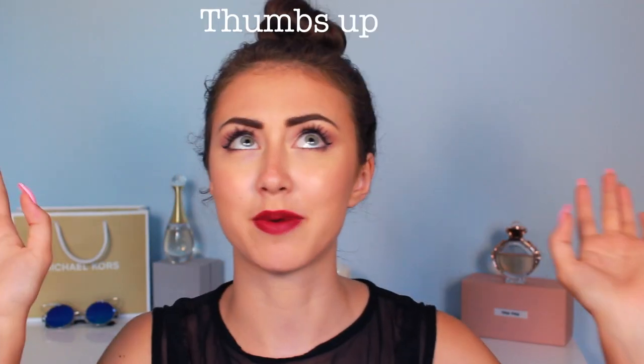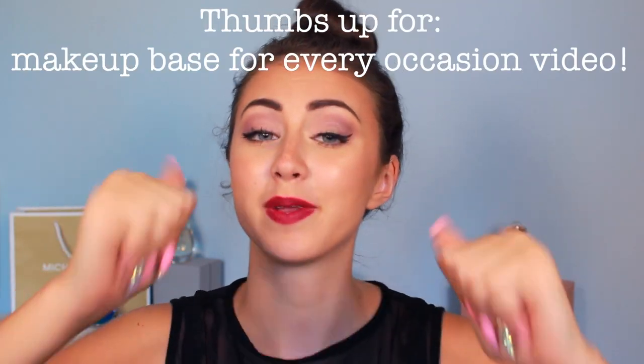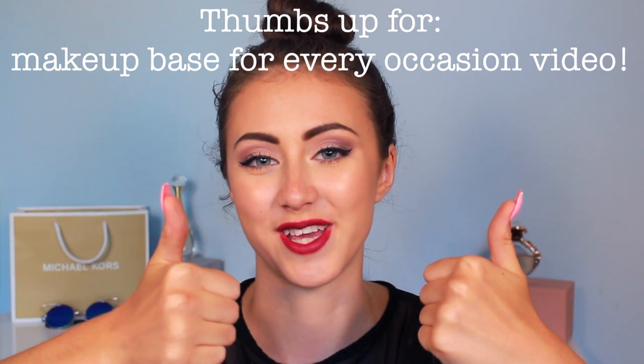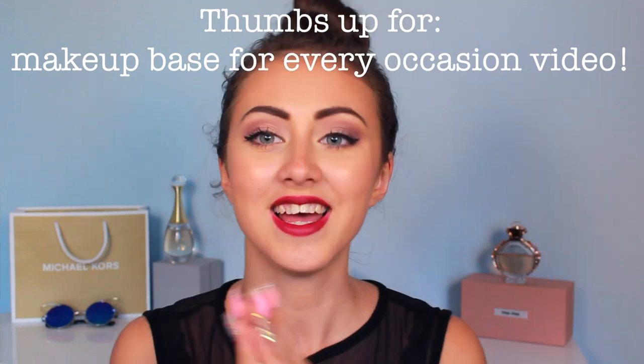I'm using 4 of these in this video. And if you ever want to see a tutorial of how I do the makeup base — all the foundation, contouring, primer, eyebrows, all that stuff — please be sure to give this video a big thumbs up, because I know you want that video. And of course if you like this video in general, thumbs up. With that said, let's get right into it.